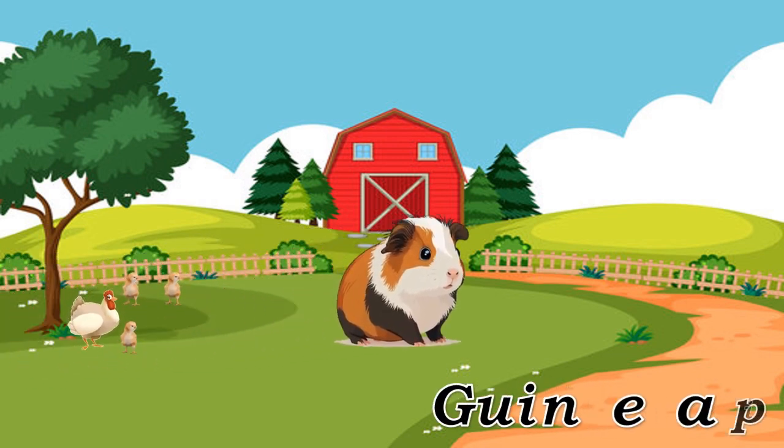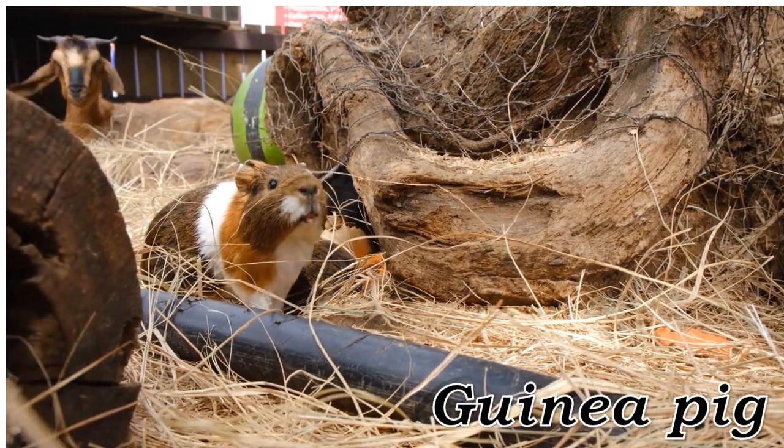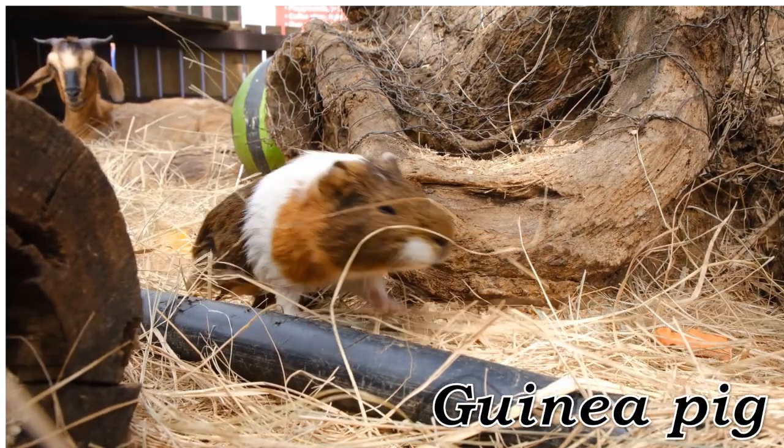Guinea Pig. Guinea Pig, small, gentle rodent kept as a pet.